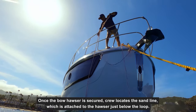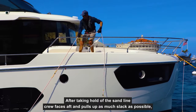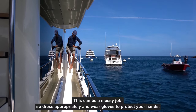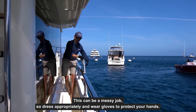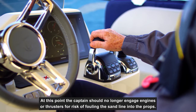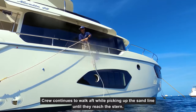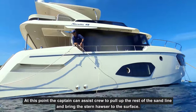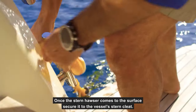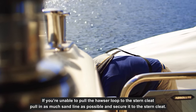Once the bow hauser is secured, crew locates the sandline, which is attached to the hauser just below the loop. After taking hold of the sandline, crew faces aft and pulls up as much slack as possible while dropping what has been picked up back into the water. This can be a messy job, so dress appropriately and wear gloves to protect your hands. While continuing to pull up the sandline, crew walks aft towards the stern. At this point, the captain should no longer engage engines or thrusters for risk of fouling the sandline into the props. Crew continues to walk aft, picking up the sandline, until they reach the stern, where the captain can assist to bring the stern hauser to the surface and secure it to the stern cleat.